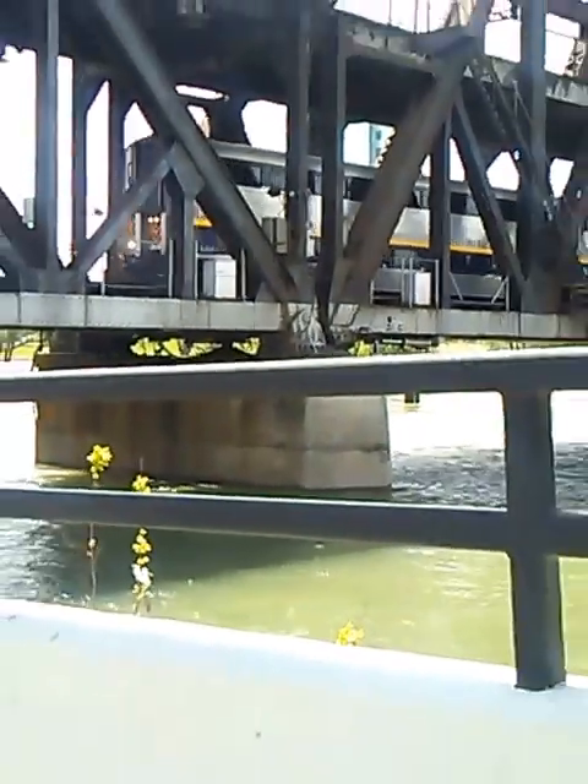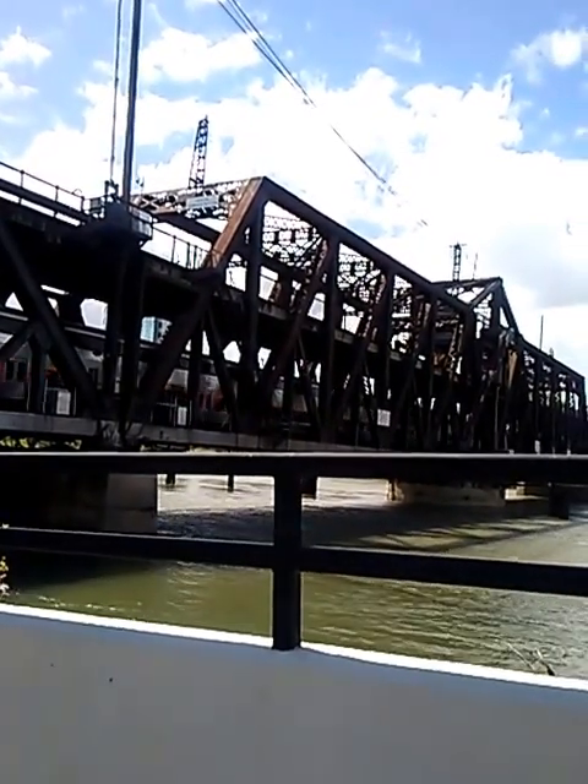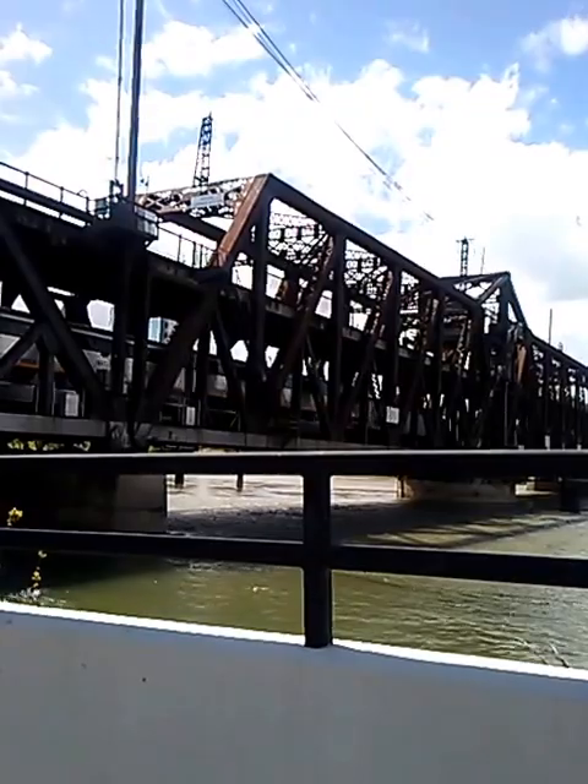Here goes Amtrak 530. CDTX 8302 with Amtrak Capital Corridor 530. There's P42DC 87.